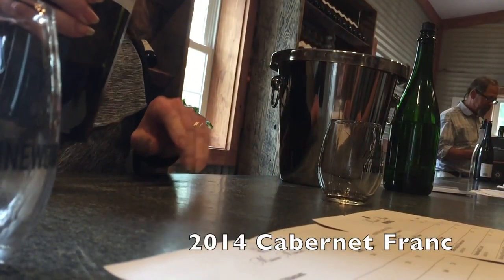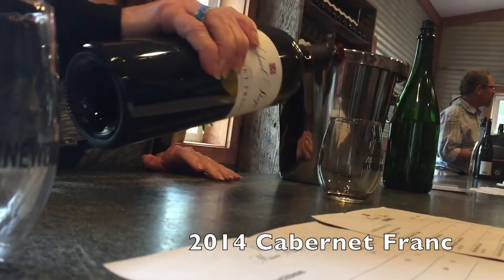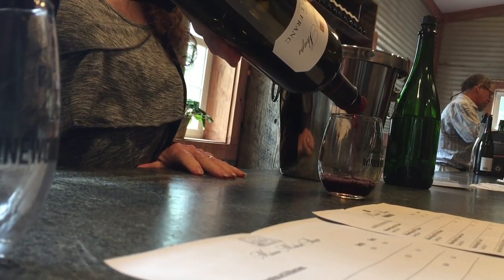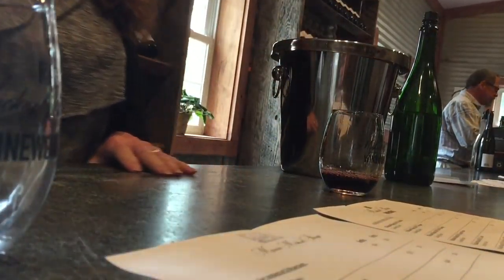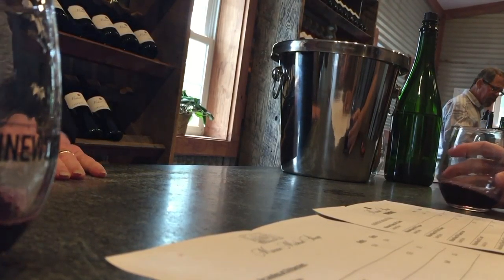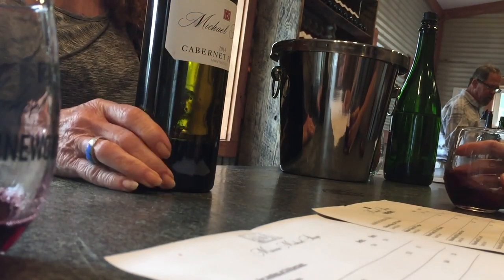Some Cabernet Franc. These grapes were grown up at Carter's Mountain, which has great elevation, air flow, and drainage. Cabernet Franc does very well there. It's a 2014, but very drinkable right now.